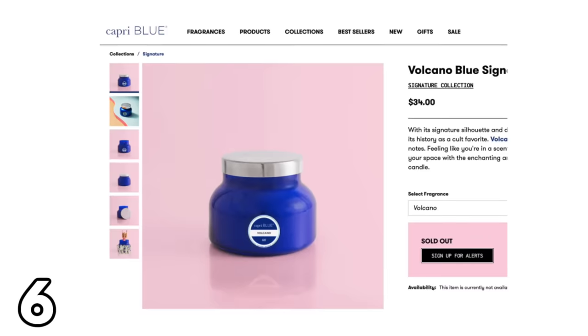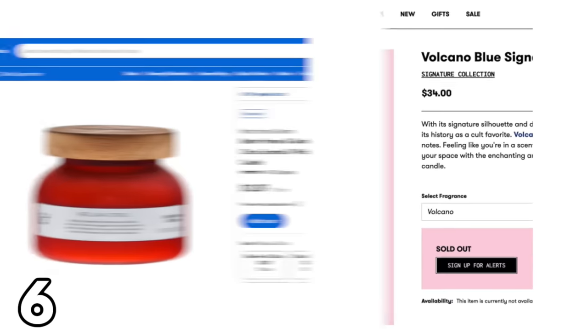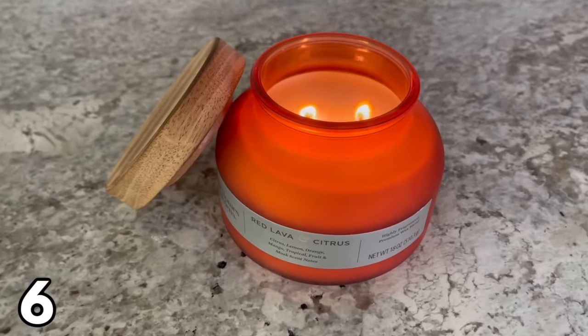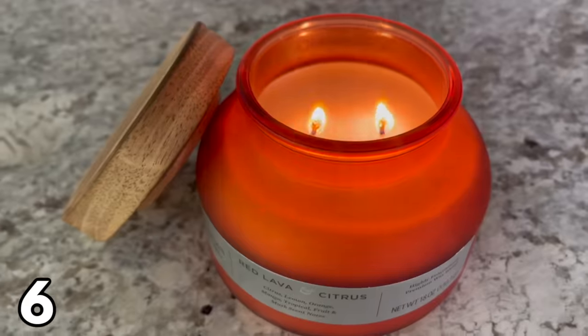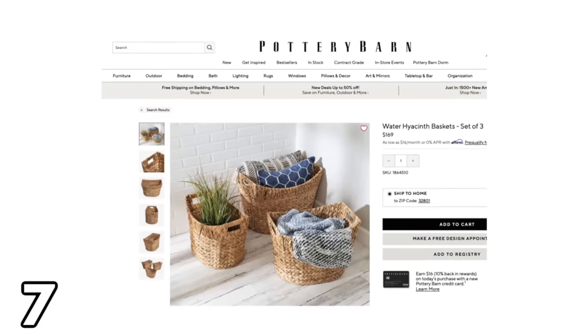When it comes to the high-end candle world, Capri Blue Volcano is one of the most popular. That candle is $34 — it smells so good — but Walmart does have a dupe that smells identical and it's less than half the price at $12.87. Walmart's candle isn't the same color but it is in the same kind of bell-shaped jar.